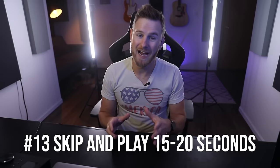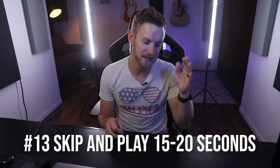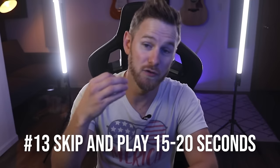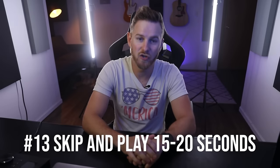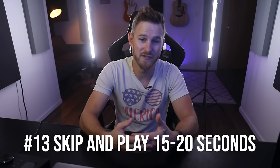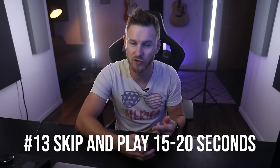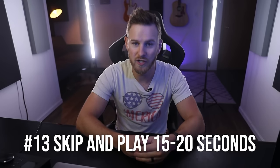Number thirteen: a quick trick I use to know if my arrangement is sounding interesting or boring is to scrub the timeline by skipping about 15 to 20 seconds ahead and playing it back every single time I skip. If it sounds too much the same throughout the track, that's a very good indicator that I need to find other ways to differentiate the arrangement. I do this in my weekly feedback sessions in my program, Producer Accelerator. I have a completely free workshop — link in the description below.